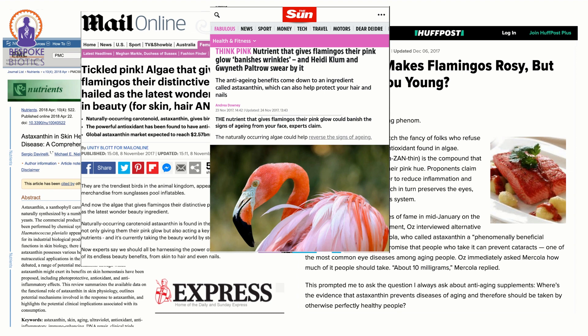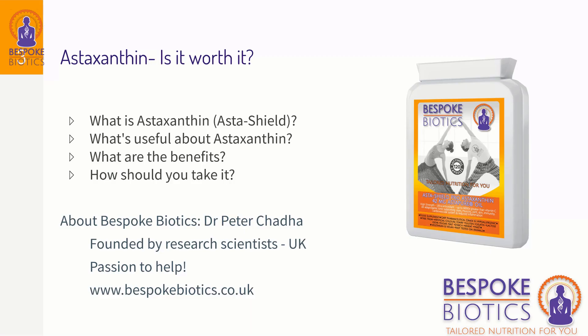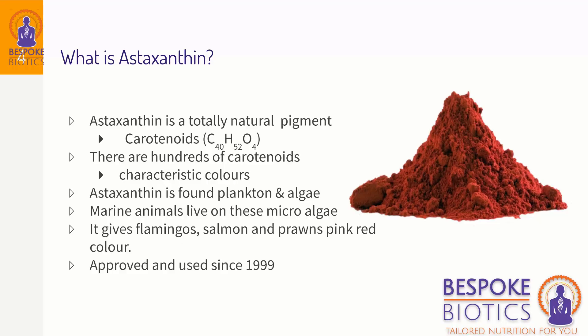So, astaxanthin — what is it? Here's our product on the right-hand side, AstaShield. What's useful about astaxanthin, what are the benefits, and how should you take it? My name is Dr. Peter Chadda, one of the co-founders of Bespoke Biotics, founded by myself and another research scientist colleague. We've been driven by a passion to help people, which is what our business is about.